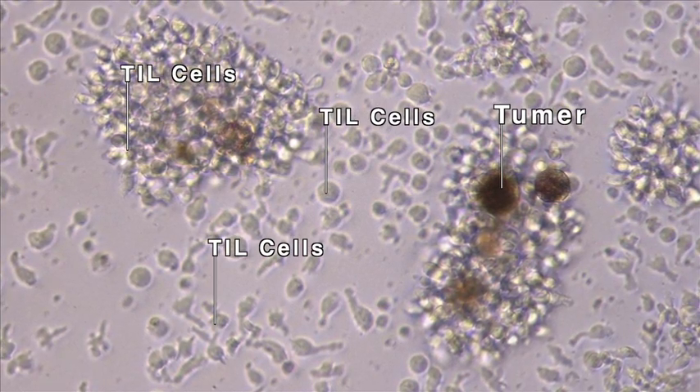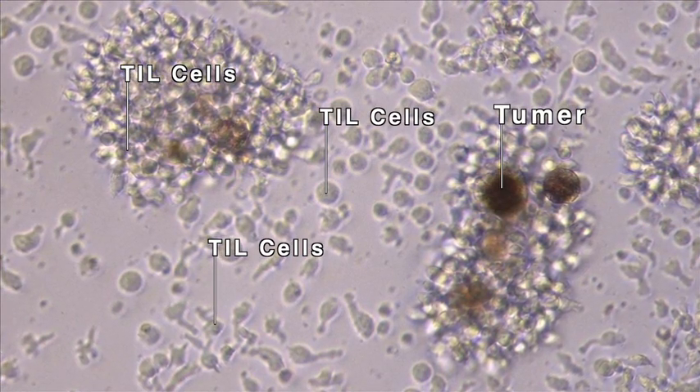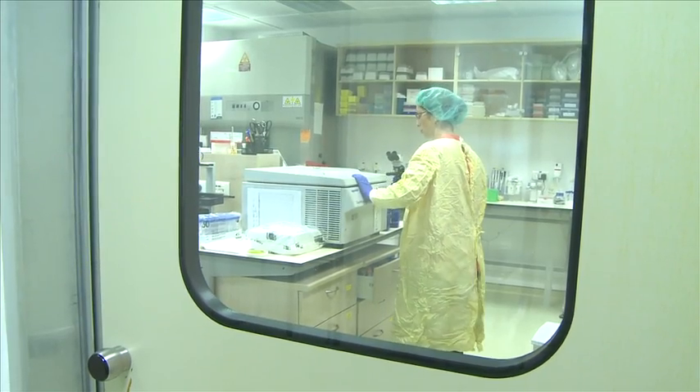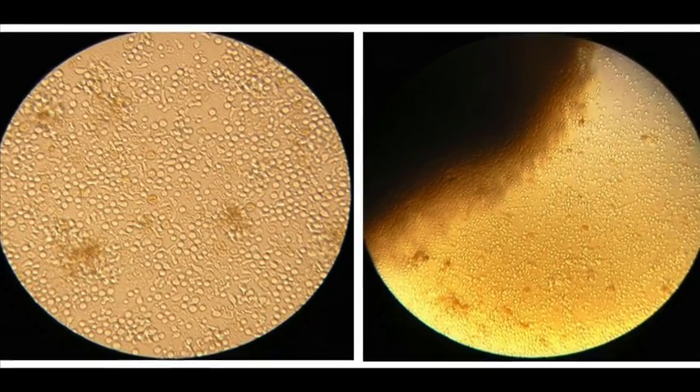T lymphocytes are white blood cells whose job it is to fight the tumor. However, due to a system failure in patients with metastatic melanoma, they are not sufficiently active, although they do exist at the site of the malignancy.